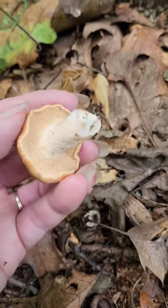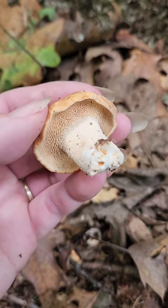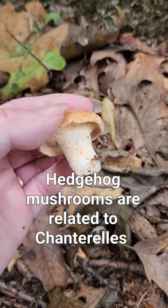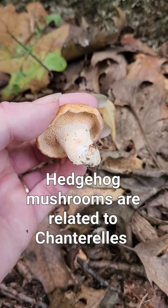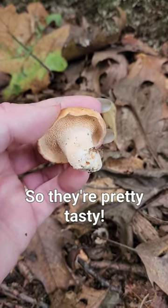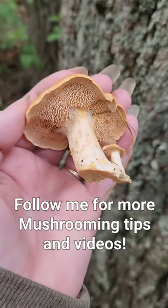Look at those teeth. Hedgehog fungi, instead of having gills, have these little tooth-like hanging structures, and that is their fertile surface that releases the spores. Here's a nice size one. You can really see the teeth here.